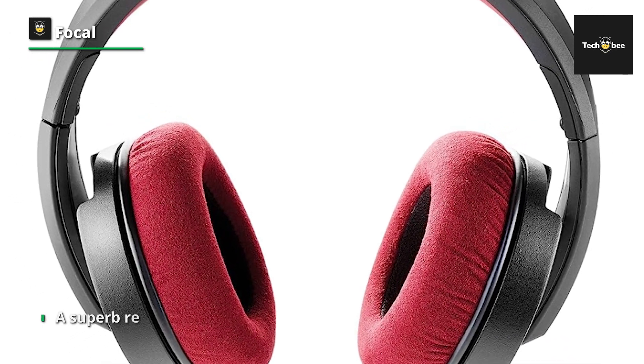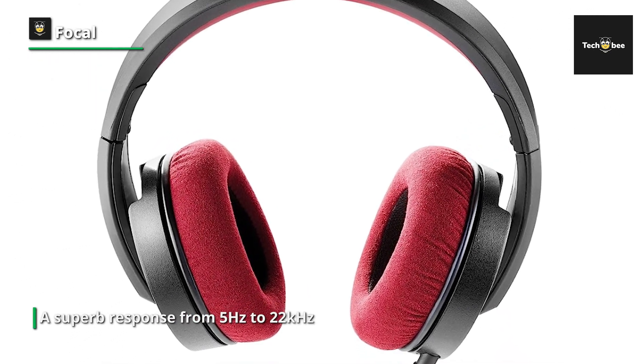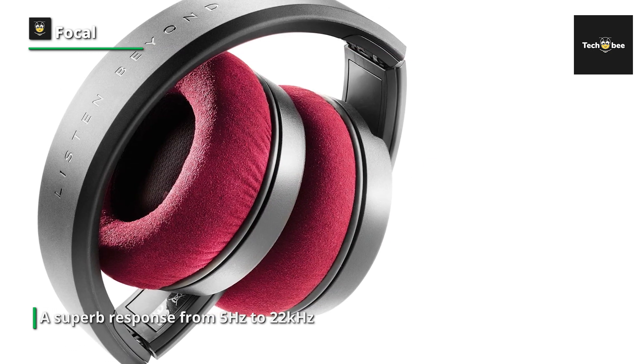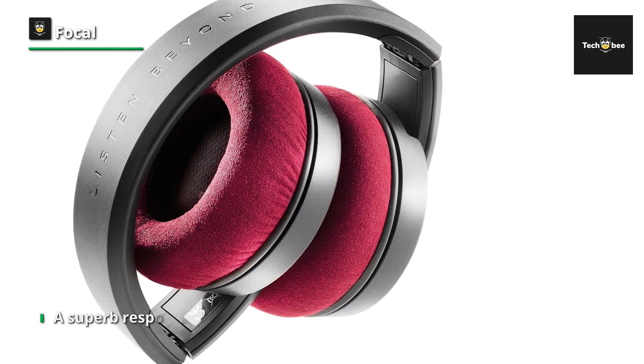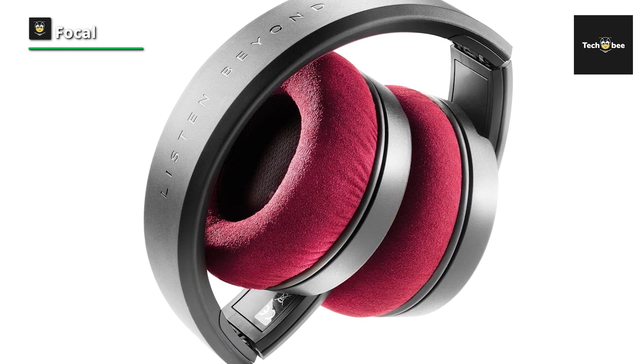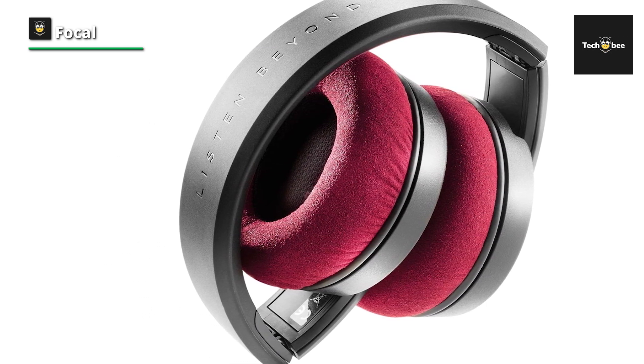The 40mm speaker driver has a Mylar titanium core, making it extremely light with very low distortion and capable of working up to 40kHz. The bottom end has also seen a lot of engineering to ensure a superb response from 5Hz to 22kHz.